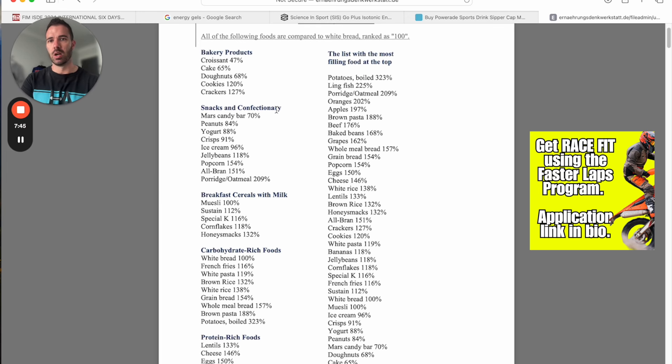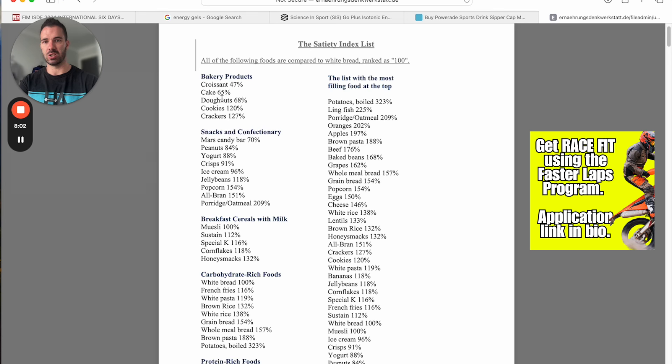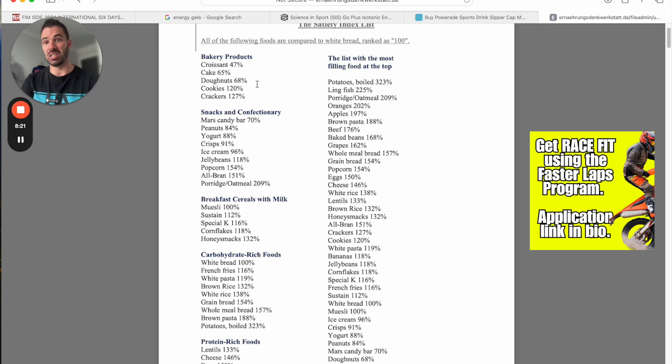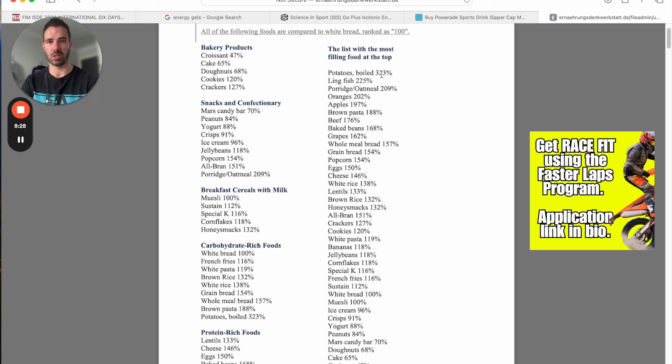The satiety index uses white bread as the anchor point at 100% — everything is either more or less filling than white bread. Croissants, cakes, and donuts come in at around 47–68% — very high in calories and sugar and fat but don't fill you up much. Foods like boiled potatoes, oatmeal, oranges, and apples fill you up a lot.